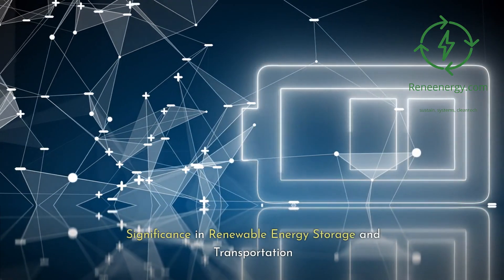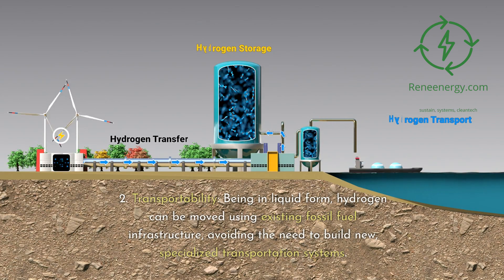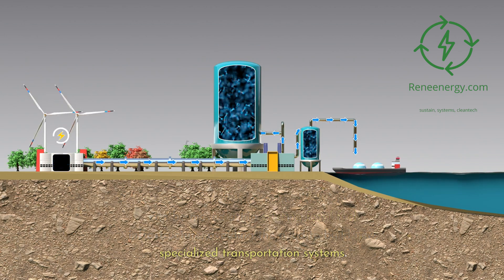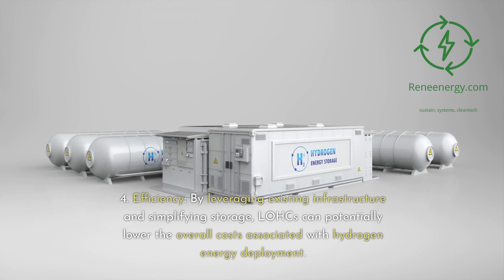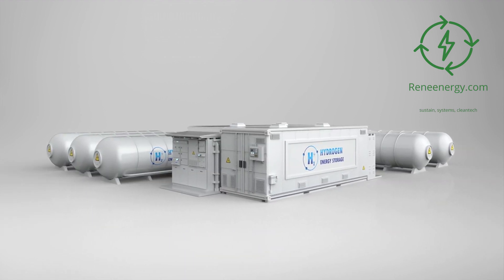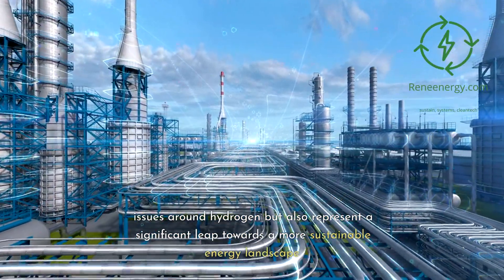Significance in renewable energy storage and transportation: 1. Safe storage — LOHCs chemically bind with hydrogen, reducing risks associated with its flammable nature. 2. Transportability — being in liquid form, hydrogen can be moved using existing fossil fuel infrastructure, avoiding the need to build new specialized transportation systems. 3. Scalability — LOHCs open the door for mass storage and large-scale transportation of hydrogen, a crucial factor in realizing its potential as a global energy carrier. 4. Efficiency — by leveraging existing infrastructure and simplifying storage, LOHCs can potentially lower the overall costs associated with hydrogen energy deployment. For anyone invested in the future of renewable energy, understanding the role of LOHCs is crucial. They not only solve some of the most challenging issues around hydrogen but also represent a significant leap towards a more sustainable energy landscape.